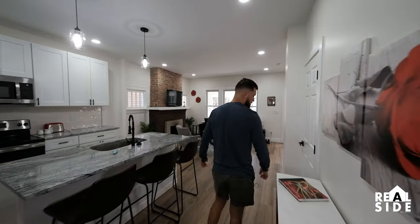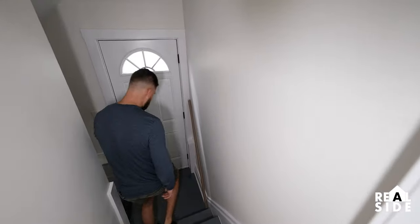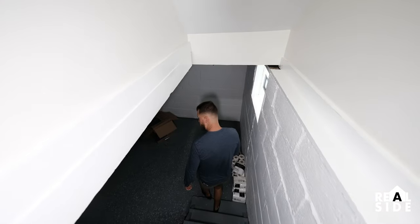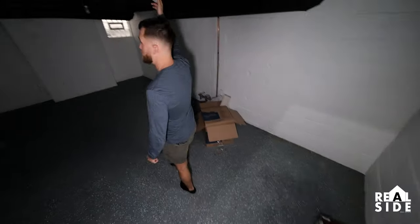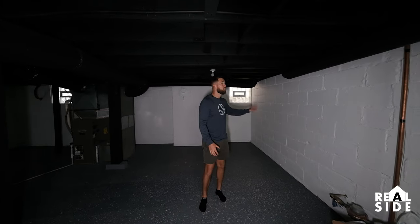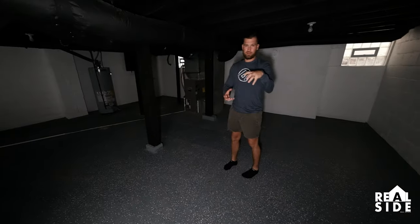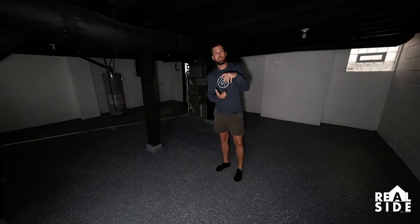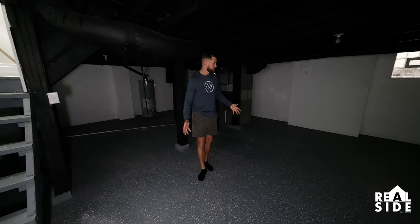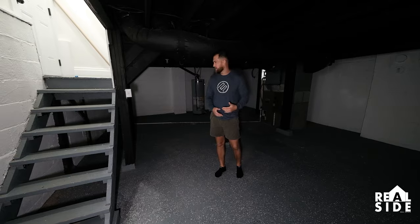Let's go down to the basement — I want to show you what we do to these basements when we finish them up. We have a handrail that we still need to put on. On every single rehab, we paint all of the walls, we paint the ceilings black, and we do a gray porch paint on the floor. Then we throw in these chips — sparkle chips — that you can put in your paint for like 50 bucks a giant bag. It gives it almost an epoxy look. So when somebody comes and looks at this house, it looks good. It feels like a space that they can store stuff.